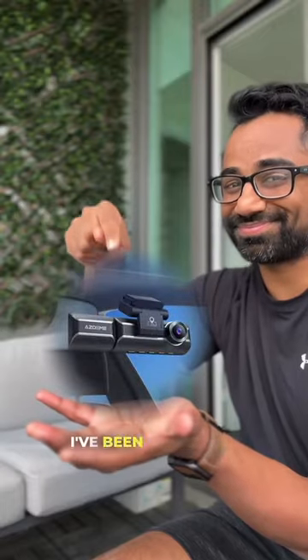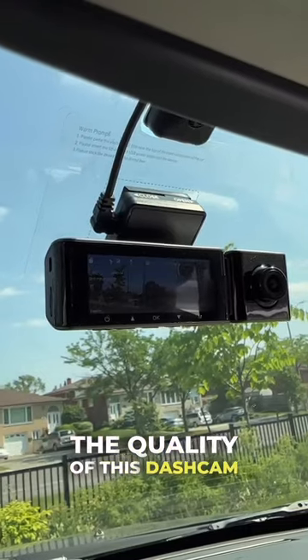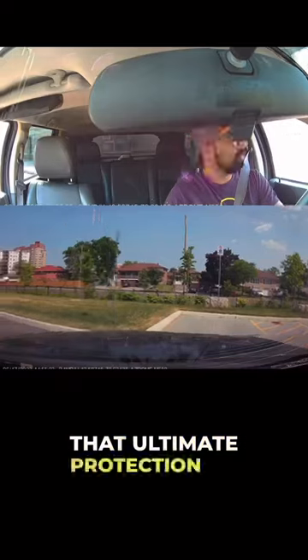This is the Asdomi dash cam. I've been incredibly impressed by the quality of this dash cam and the options I have to see in the front, rear, and inside of my vehicle for that ultimate protection on the road.